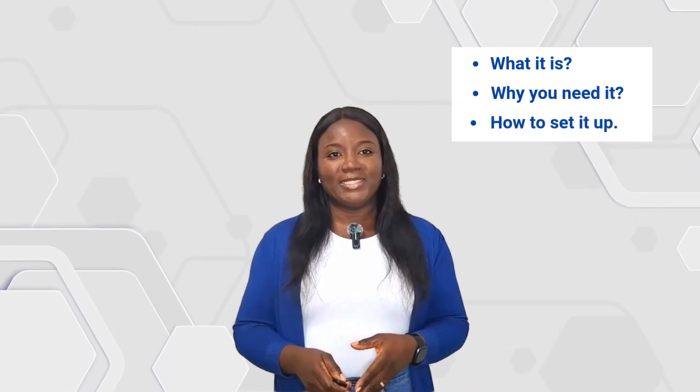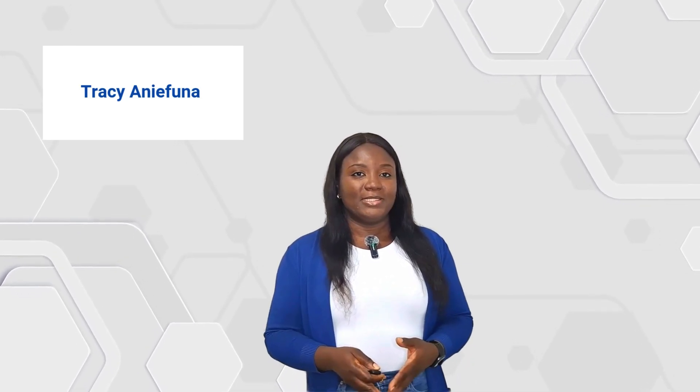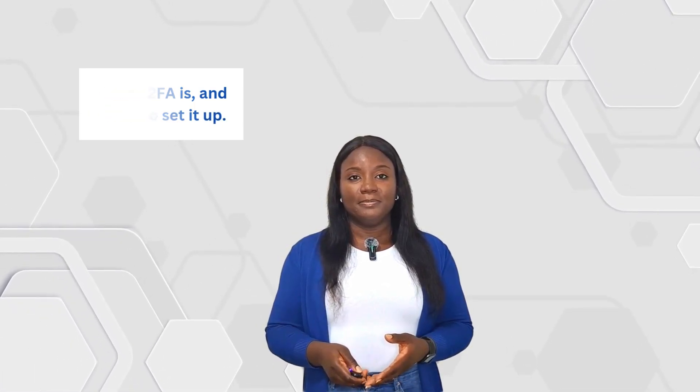No tech knowledge really required — let's jump right in. Hi everyone, my name is Tracy Anifuna and I'm a cybersecurity consultant. On this channel, we make online security simple for everyone. If you're just joining us for the first time, welcome. By the end of this video, you will understand what Two-Factor Authentication actually is and how to set it up on your most important accounts.